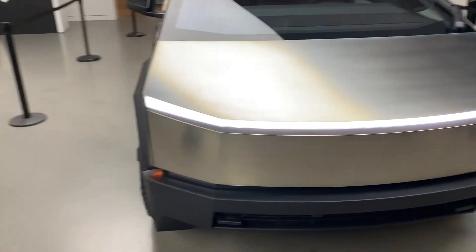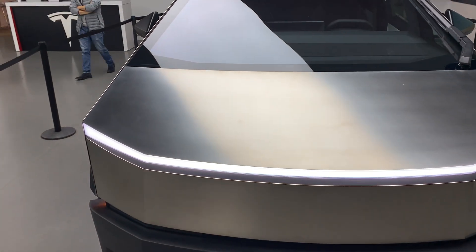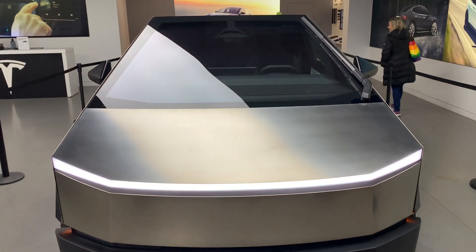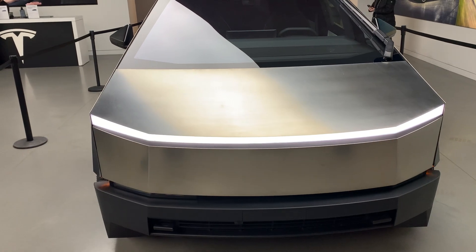If you think about like an F-150 or any of those kind of vehicles, it actually is smaller in how it feels, especially around the front part of the vehicle. It doesn't seem quite as ominous as a Ford truck would be.